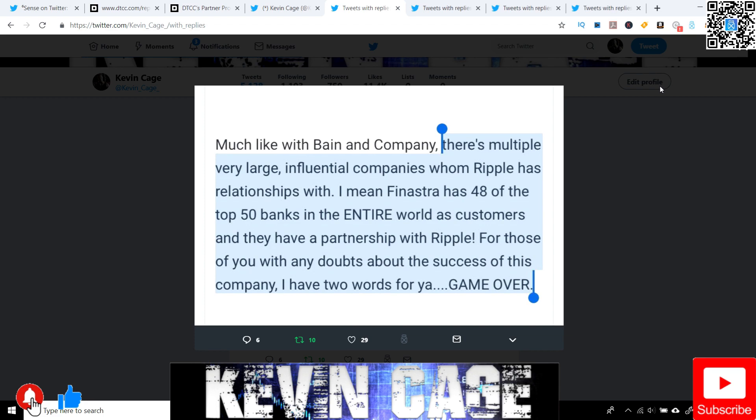For those of you with any doubts about the success of the company, I have two words for you: game over. Every single video, we are going over the connections that Ripple — this once small private startup, a billion-dollar startup in Silicon Valley — has, because there are deep ties. XRP is the only digital asset that is almost never mentioned. And if it is, these officials will skim over it. They're biting their tongue and try really not to address it.